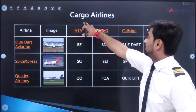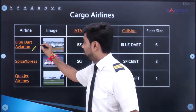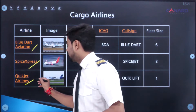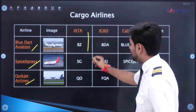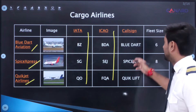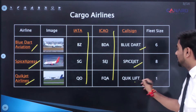Next are Cargo Airlines. We have three major cargo airlines: Blue Dart Aviation, Spice Express — which is operated under Spice Jet — and Quick Jet Airlines. The ICAO code for Spice Express is SEJ — Sierra Echo Juliet. The call sign for Spice Express remains Spice Jet, Blue Dart's call sign is Blue Dart, and Quick Jet's call sign is Quick Lift.